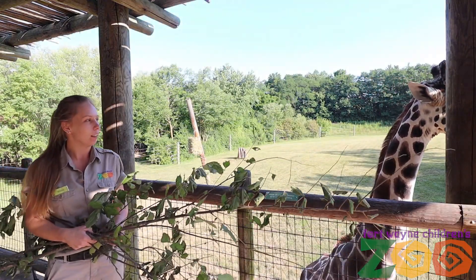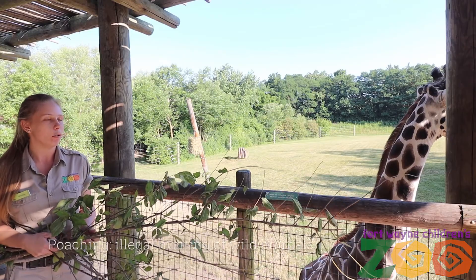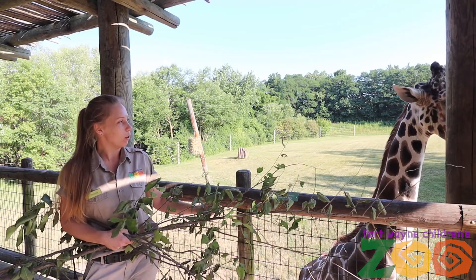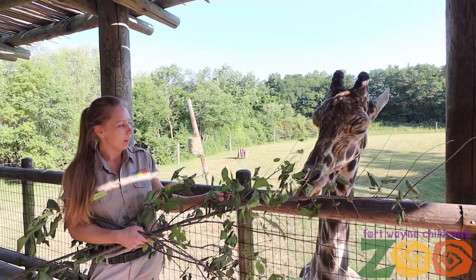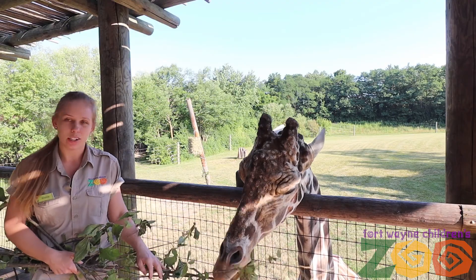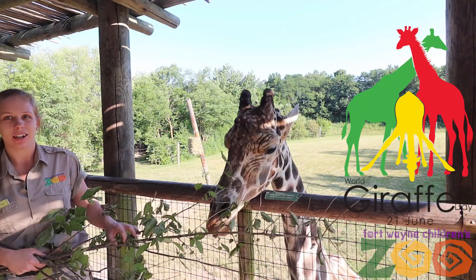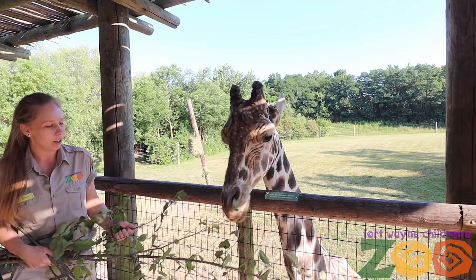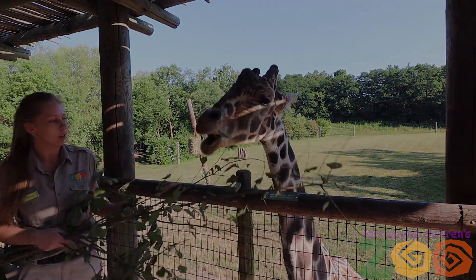Here at the Fort Wayne Children's Zoo, Jelani receives excellent care, and giraffes can live up to 35 years old in human care. Their wild counterparts aren't so lucky due to poaching and habitat loss. If you want to help contribute to their cause, there is a really cool organization called the Giraffe Conservation Foundation, and they sponsor World Giraffe Day, which is on June 21st — the longest day of the year for the tallest animals.